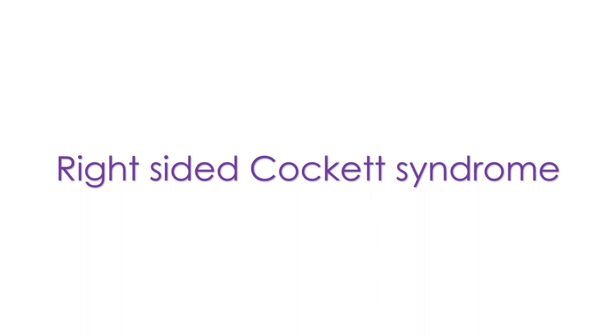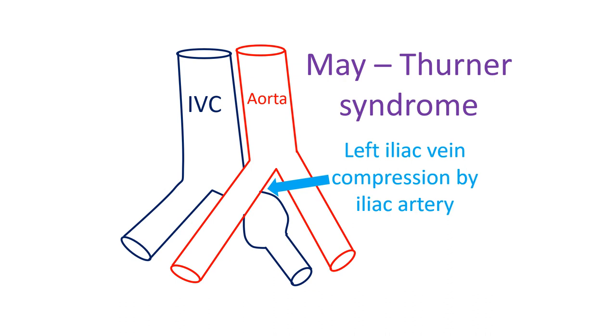Since May-Turner syndrome is a progressive disease, surgical options like vein patch angioplasty and repositioning of the iliac artery have been tried in the past. Implantation of a self-expanding stent in the iliac vein is another option.